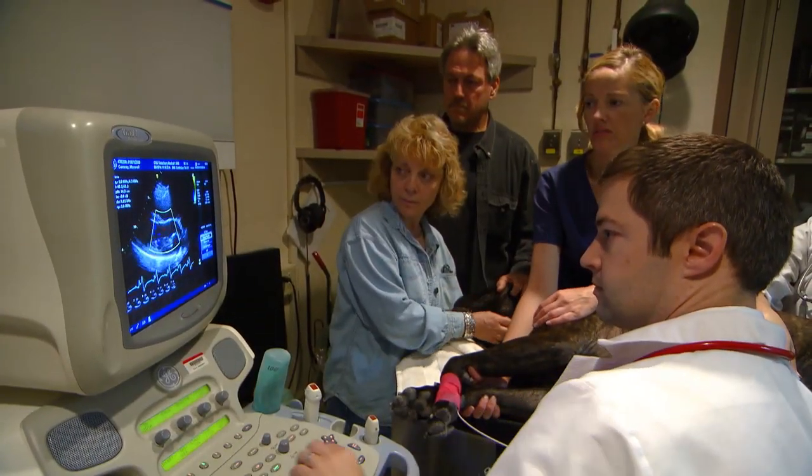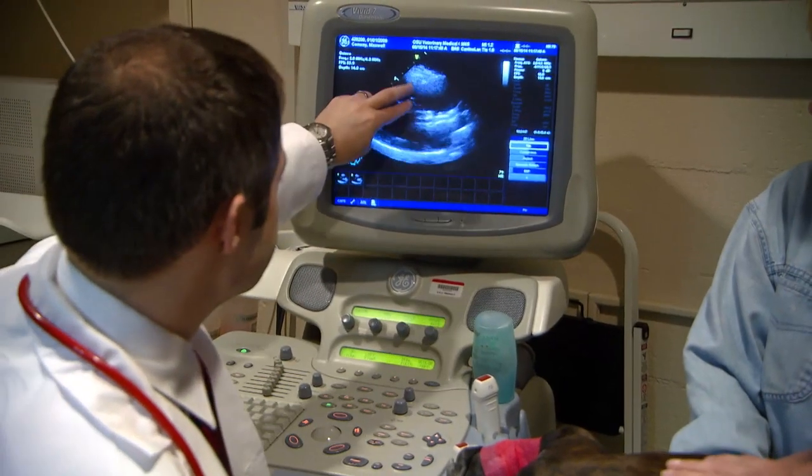Maxwell's condition is an atrial septal defect. He has a defect in the upper chambers of his heart that allows the flow of blood from one side to the other that should not occur. There aren't good medical therapies because this is a hole in the heart, and a medication isn't going to fix that.